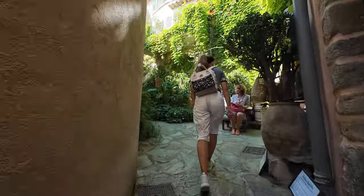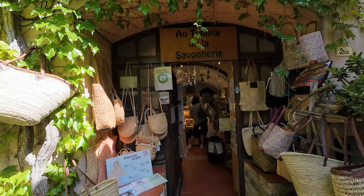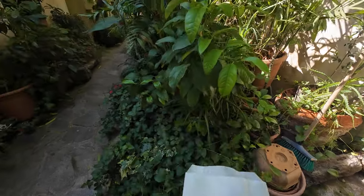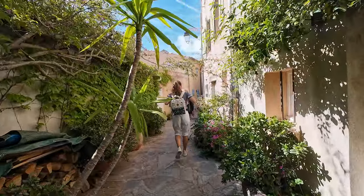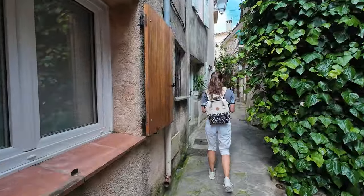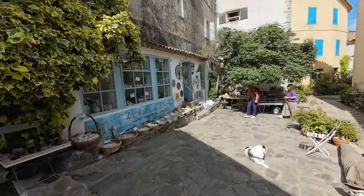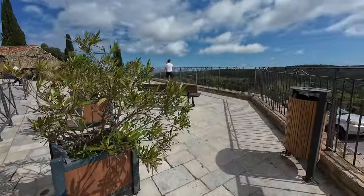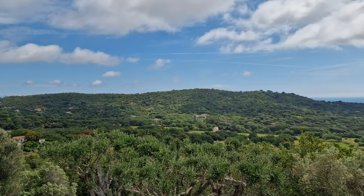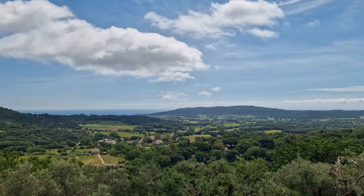The small boutiques were all lovely and filled with local handmade products. There we found a poppy flower soap that we had to buy, as it reminded us of our home. There was also a viewpoint that was really gorgeous, with beautiful views towards the back country and the ocean as the background.